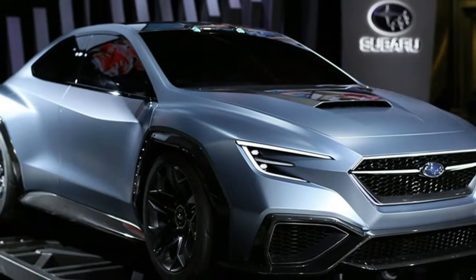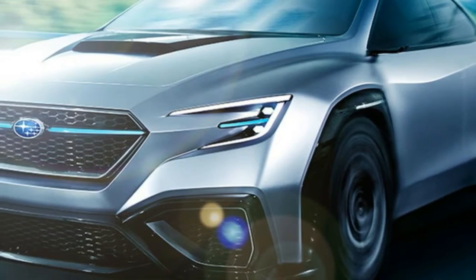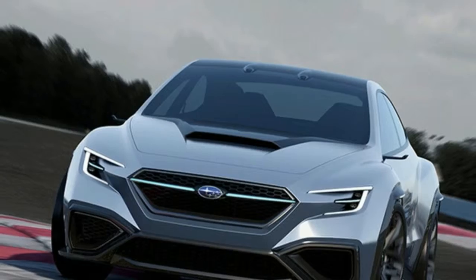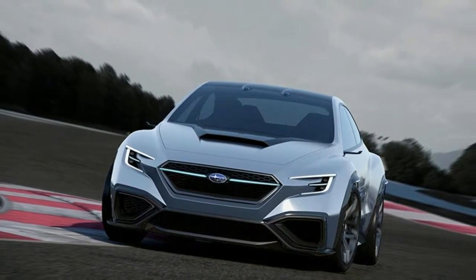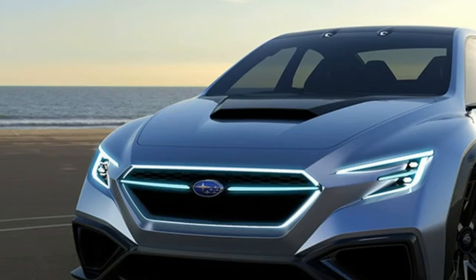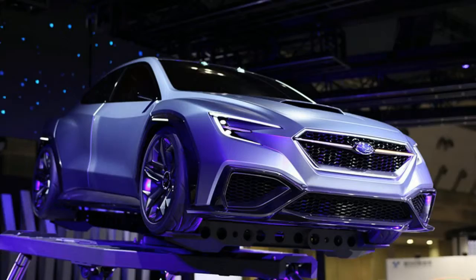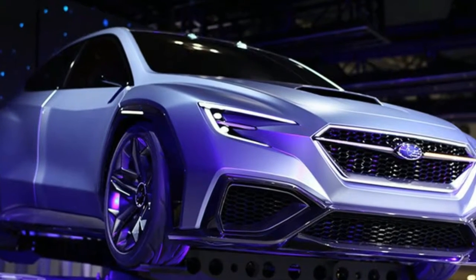It looks kind of French. "We utilize traditional Subaru shapes like the flared fenders and the hood scoop," says Mamoru Ishii, general manager of the design department's product planning division. "But we wanted to enhance the three-dimensional sculptural forms, to express more of the shadows." So it looks like a Subaru, but it also looks kind of fast.